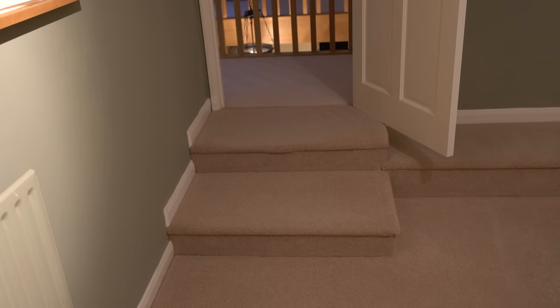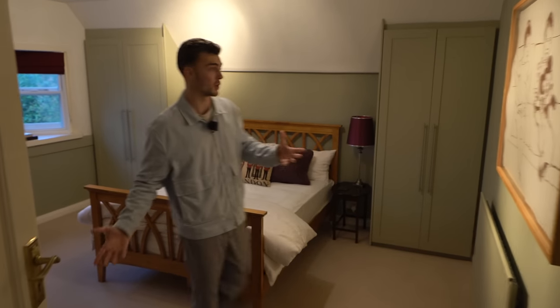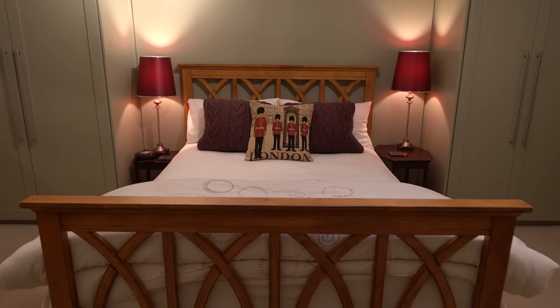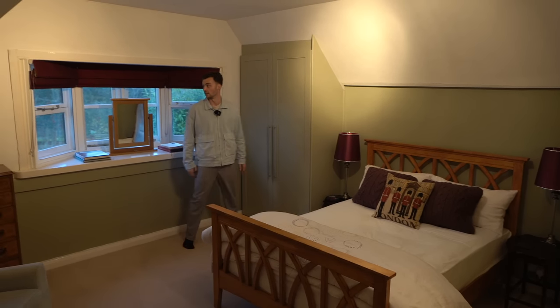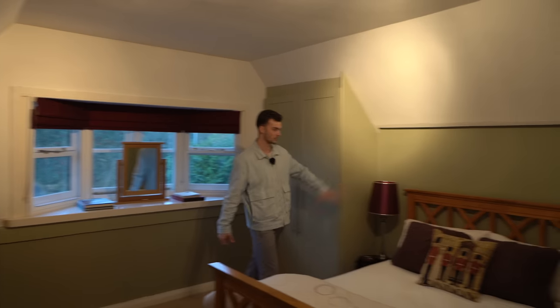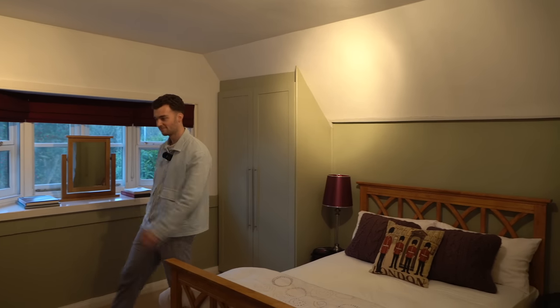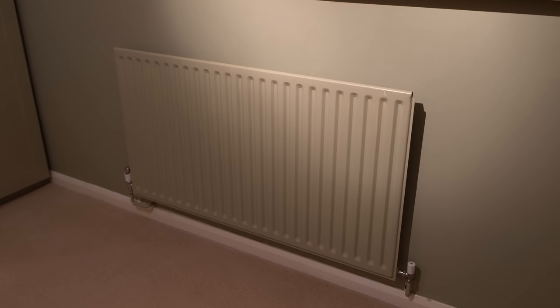To the right we have another bedroom — we actually step down into this one. This is one of the original features of the property, directly above that old period room we showed you, so it would have been here a very long time ago. Love the colour scheme — the greens work really nicely in here. Gorgeous bay windows contrasting with the reds and purples we see here — a very London theme. I love when people paint their radiators to match the wall; it kind of blends in.